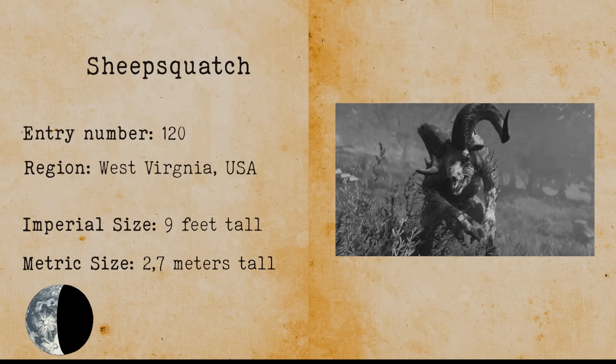Sheep Squatch. Sheep Squatch has woolly hair and has been sighted in West Virginia. According to some sightings, Sheep Squatch is four times as large as a bear and has saber-like teeth.